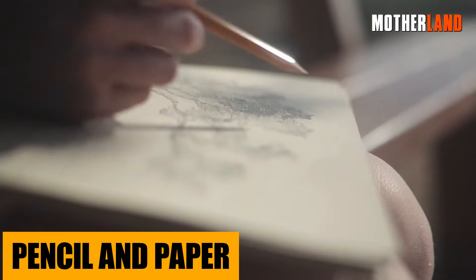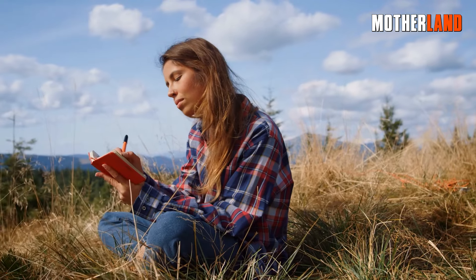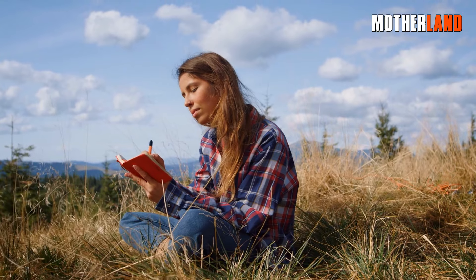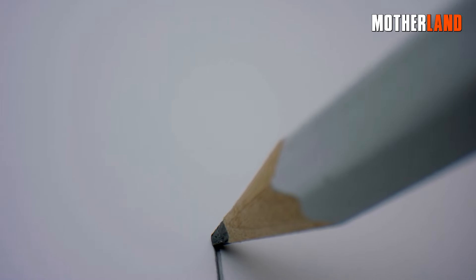Pencil and paper. Think about this — you're out in the wild and you gotta jot down a trail map, leave a 'hey, I was here' note, or maybe you just wanna journal your adventures or misadventures. A simple pencil and paper can be gold in these scenarios. And hey, who doesn't love the feeling of putting pencil to paper?